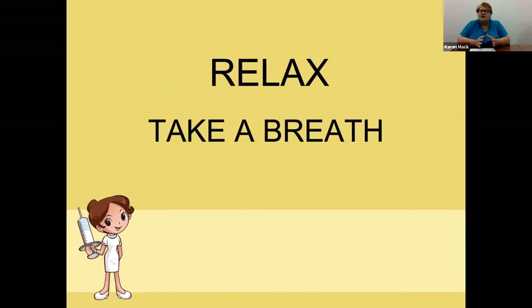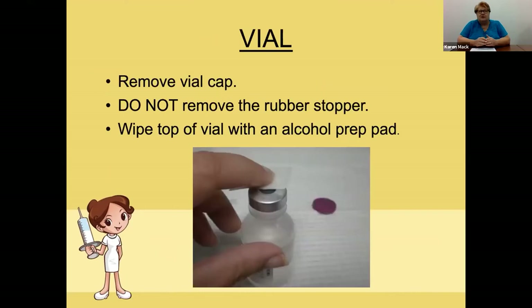Relax, take a breath — this will become routine. Remove the cap from the vial, but do not remove the stopper. Wipe the vial with the alcohol prep. You want to invert the vial and pull back on the syringe, allowing approximately half the amount of the dose to be administered in air. For example, if you're going to give 0.6 milliliters, you want to pull back about 0.3 to allow air and to get the liquid out a little easier.